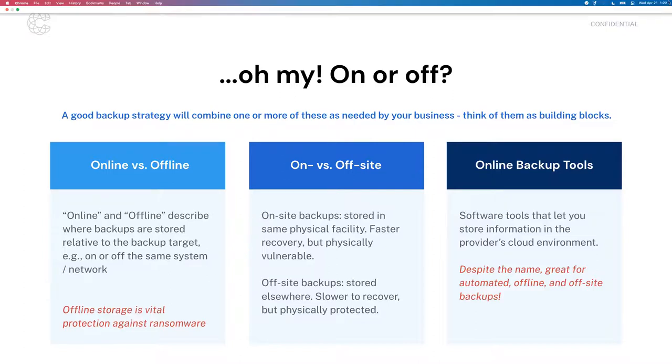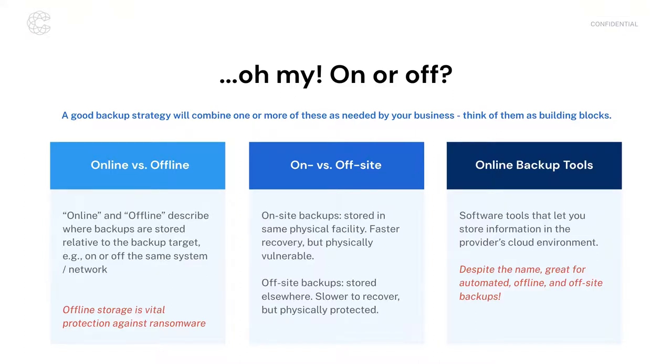Online backup tools are defined as any online software that lets you store information in a provider's cloud environment. Despite having 'online' in their name, these tools can actually be great for implementing an automated offline and off-site backup strategy. Many offer a software agent you install on servers, laptops, or desktops that runs an automated backup job, pulling all relevant data and copying it to a cloud storage environment that is not connected to your network — it's off-site, offline, and a completely different system.